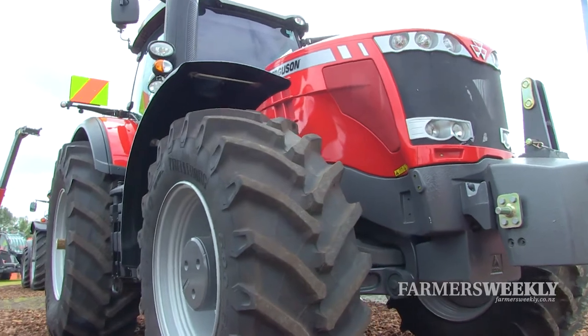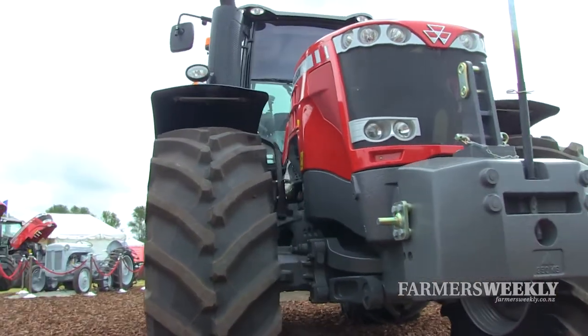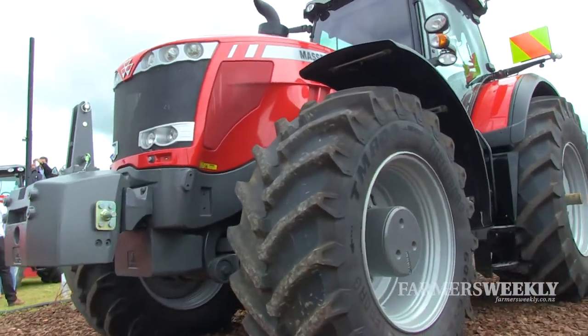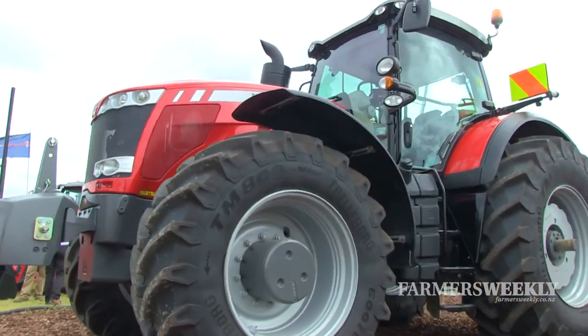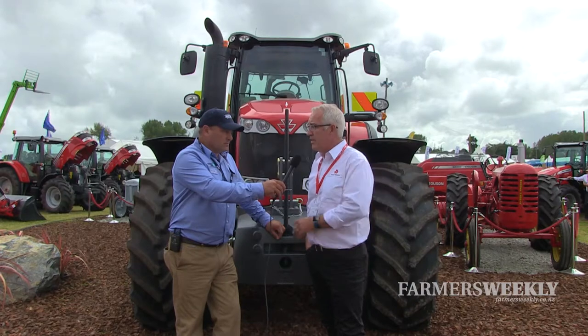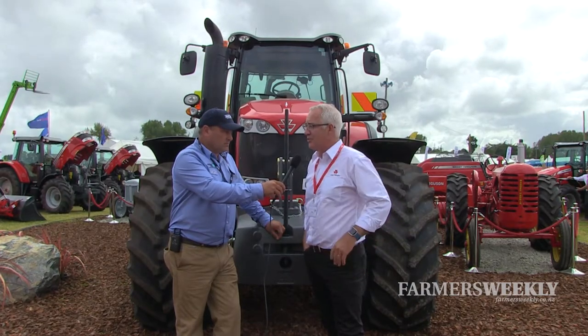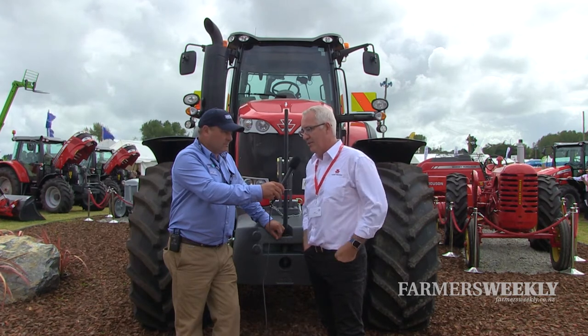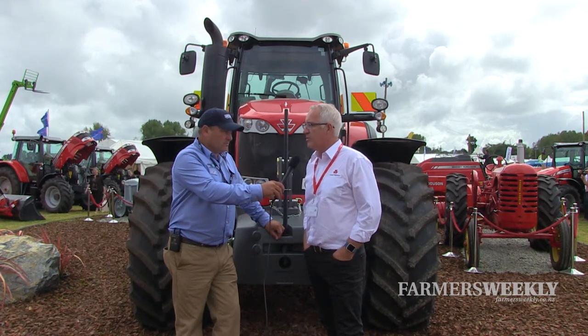We produce this at the main Massey Ferguson centre of excellence, which is just about an hour north of Paris. That facility builds all our tractors from about 100hp up to 400hp. This combines all the best in technology as you'd expect — GPS, automation, and it's got a CVT transmission as well.